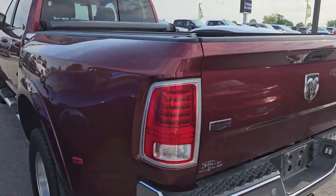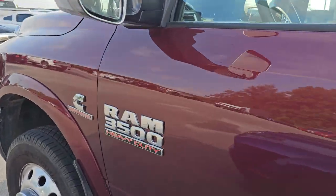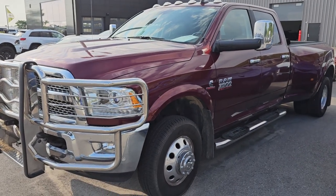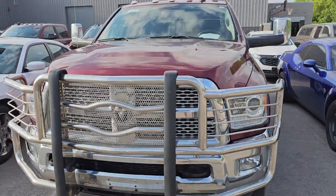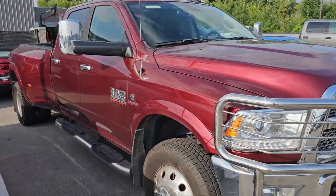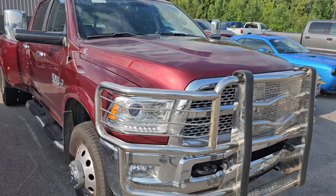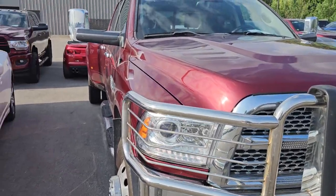This is a 2017 Ram 3500. I want to say it's got around 42,000 miles on it. It's got the high-output Cummins diesel and it's super, super clean — I didn't see a single ding or scratch on it. It just needs a bath and this thing will be 100% ready to go. Really a hot truck, and it's loaded out: it's got a nav system, heated and cooled seats, a nice big brush guard, and it's Monaco Red.